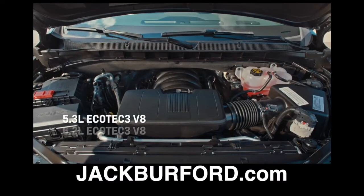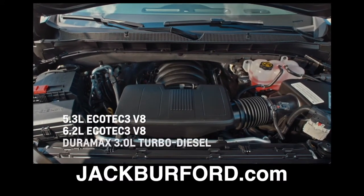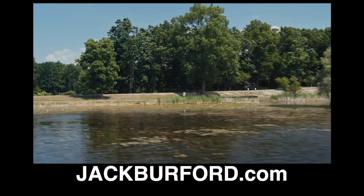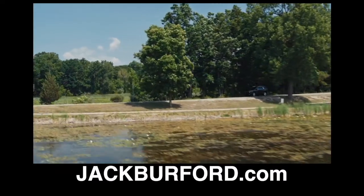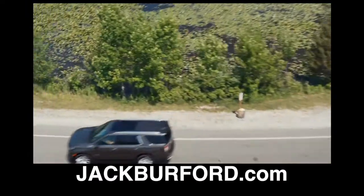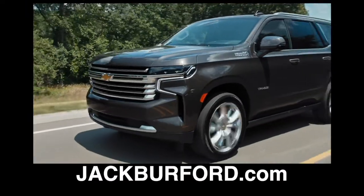We also offer three different engines, each paired with an ultra-smooth 10-speed automatic transmission. The V8 engines are updated with dynamic fuel management, offering more than 12 firing modes, which improve efficiency and performance.